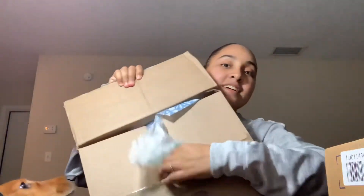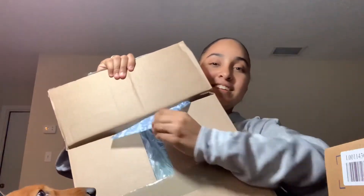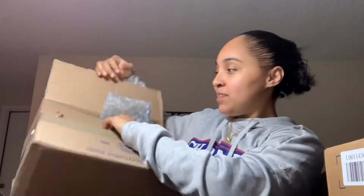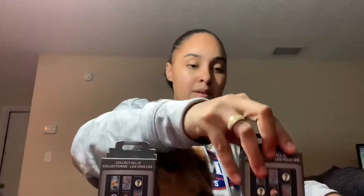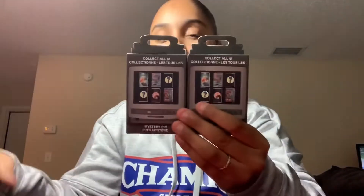So, basically, you open up this — should have the fancy Disney paper in it. But then it only has that tiny little box inside. I have three of these bad boys to open.